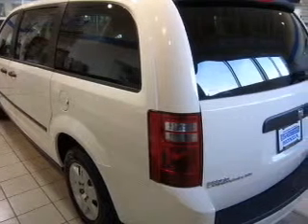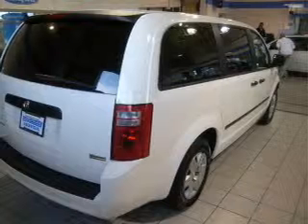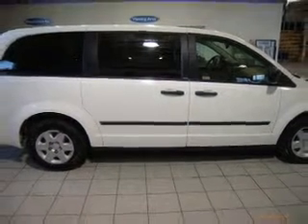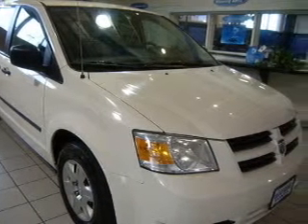This Grand Caravan features a smooth 3.3-liter V6 6-cylinder 12-valve engine and a 4-speed automatic transmission. It comes equipped with 175 horsepower, a 3.3-liter V6 engine, 4-wheel ABS brakes, and much more.